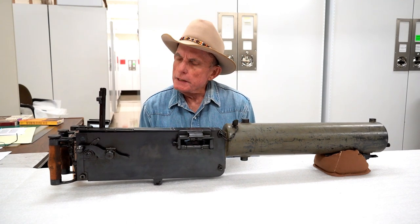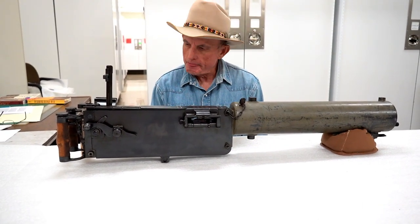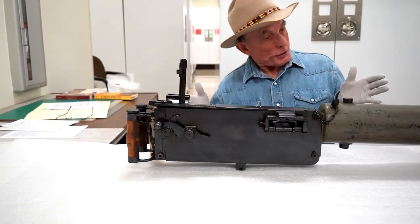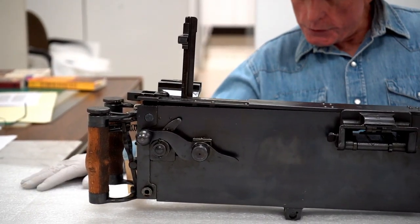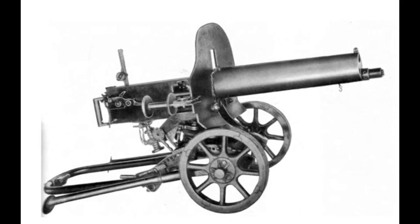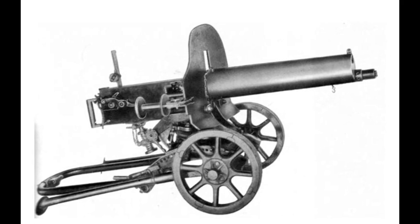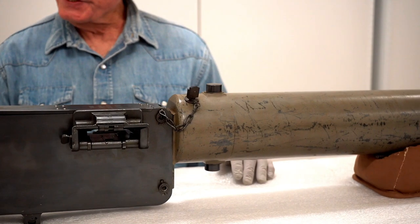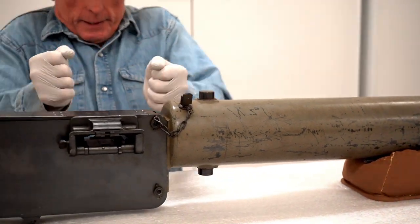We have a German World War I machine gun. And obviously it's incomplete. You can look at the image in this video and see that when it was actually in use, it would have been mounted on a carriage with wheels and a tail so that it could traverse side to side and up and down.